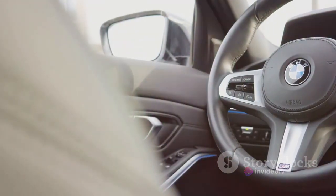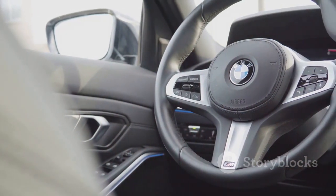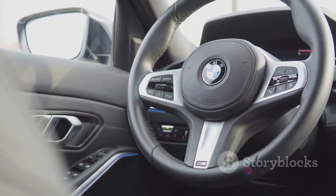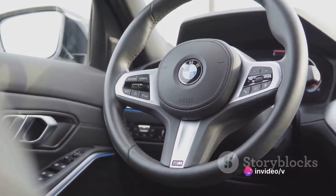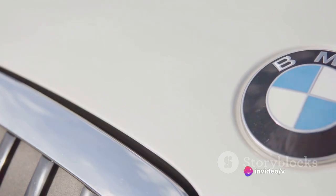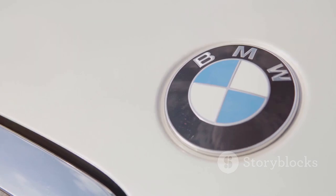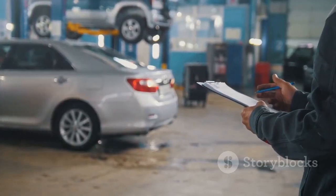But what about the brakes? When it comes to stopping power, the BMW X2 doesn't disappoint. It offers confident and predictable braking, making it a reliable companion for both city drives and high-speed highway cruises. It's not just about speed, but also about safety, and the X2 ensures you're well taken care of in this aspect.